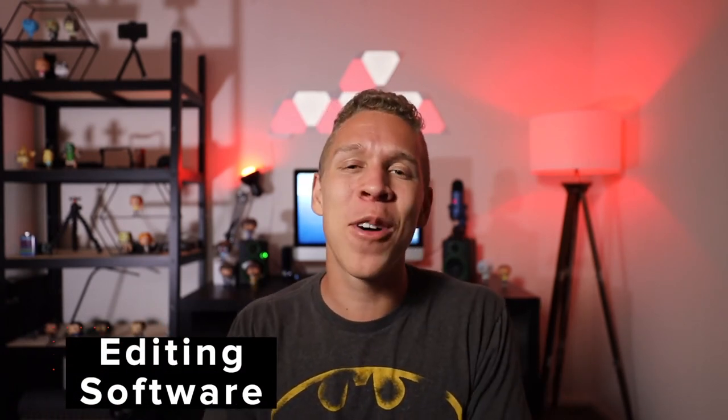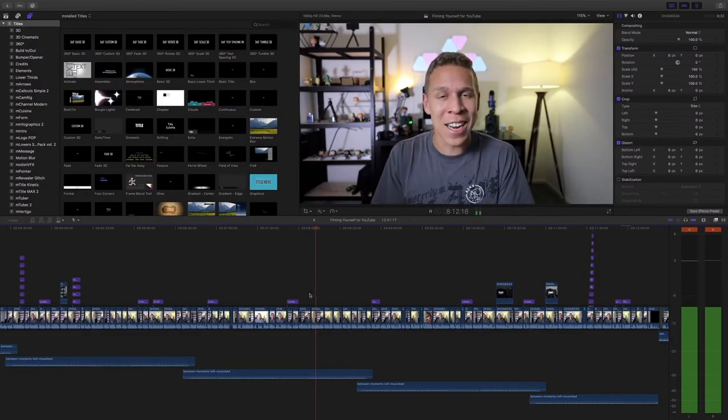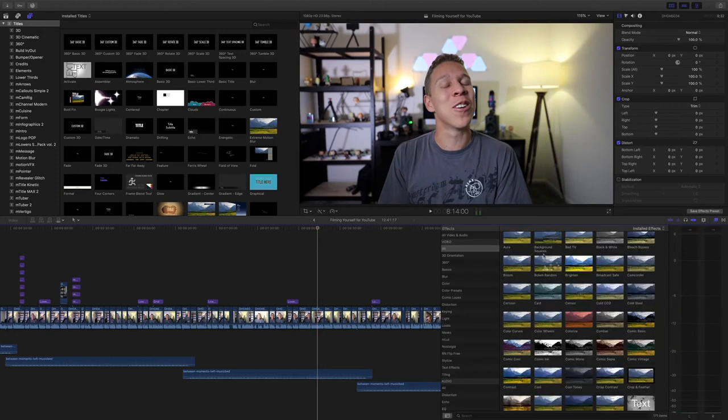My final piece of equipment that I feel is needed for all YouTubers is editing software. If you don't have any editing software then you can't make a good video — to me it's just that simple. It doesn't matter what editing software you use, you can use a free one or one that's very expensive. If you don't have something where you can edit your footage then you're not gonna have a good video. There's gonna be times when you want to add some cool effects to your videos and if you can't do that you're gonna have a video that isn't nearly as interesting. I personally use Final Cut Pro and if you want to check that out there'll be a link in the description below, but there are other types of editing software out there that you can use.